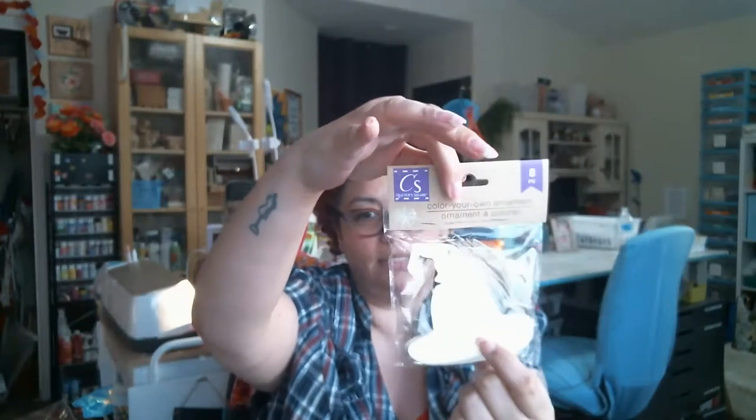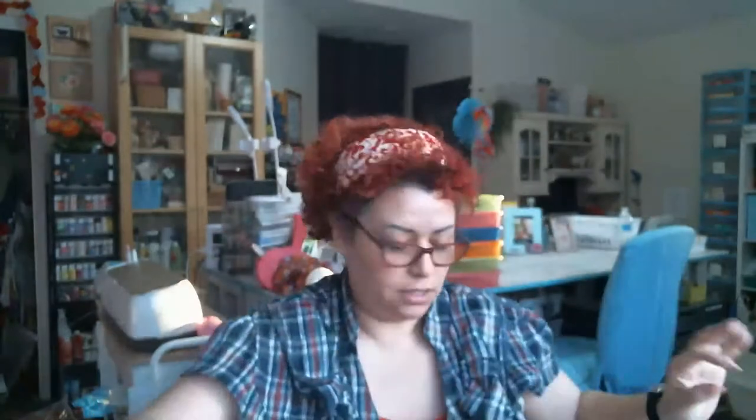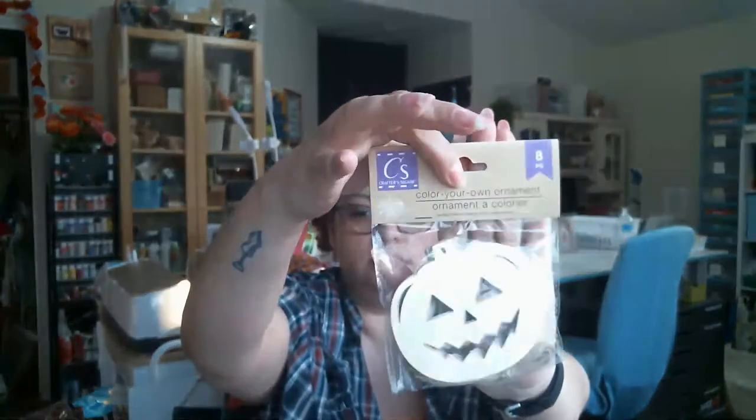I can make a banner out of these and I'll show that later. I've bought these at Michael's - for Bucky it's eight each. These ones are pretty big: the pumpkin is about three and a half inches, the ghost is almost four inches, the hat is about three and a half, and the cat is almost four inches. They're pretty big - they just look small because I have big hands.